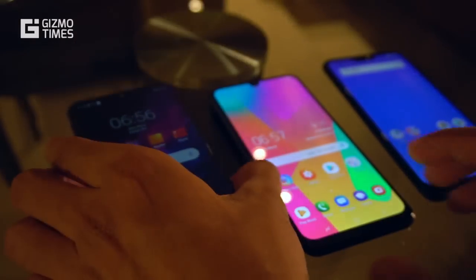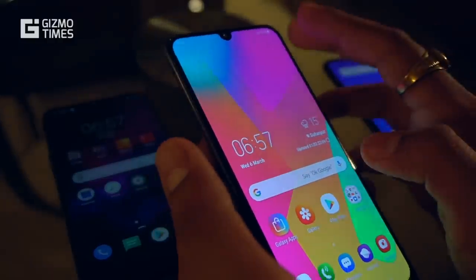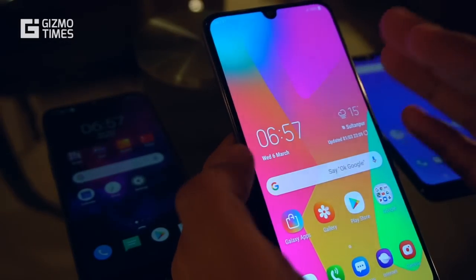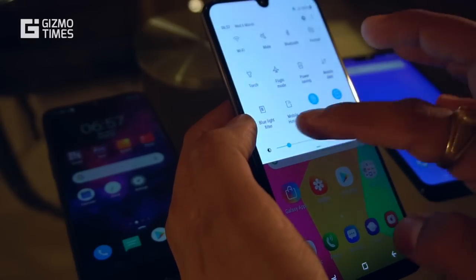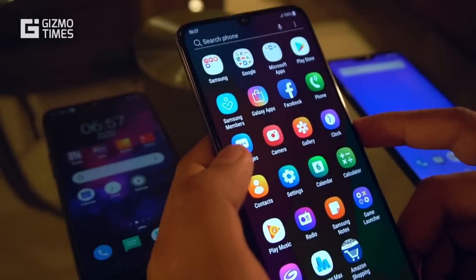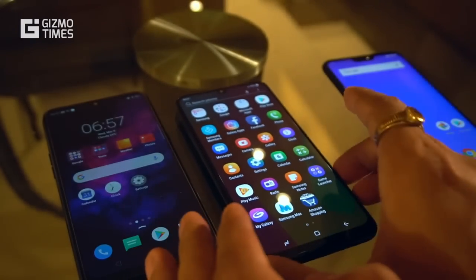Moving on to the Galaxy M30, it's clearly better than the other two because it comes with a 6.4-inch display, 1080x2340 pixels screen resolution, a 19.5:9 aspect ratio, and it's a Super AMOLED display. The colors are easily better than the other two, and getting a Super AMOLED display in the mid-range category is quite a good thing. However, Samsung hasn't mentioned the screen protection, so there's no confirmation of even Gorilla Glass 3.